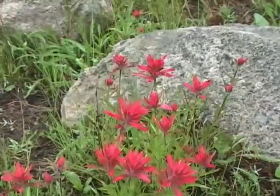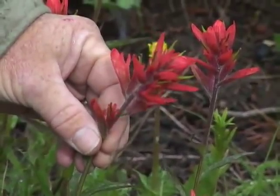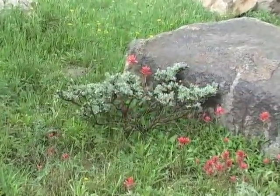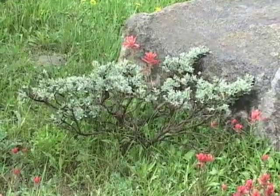A couple of interesting facts about paintbrush. First, the flower that we see really isn't a flower. They are like a poinsettia in that the actual flower is overwhelmed by the dazzle of colorful bracts. A second interesting adaptation is the fact that some of the paintbrushes actually take some of their nourishment from sagebrush plants.